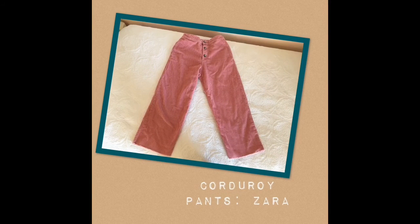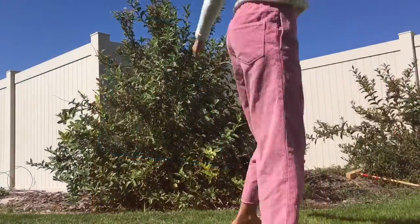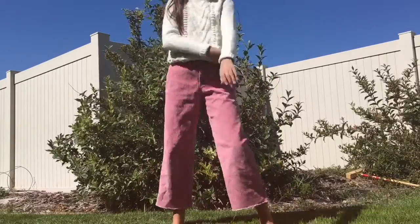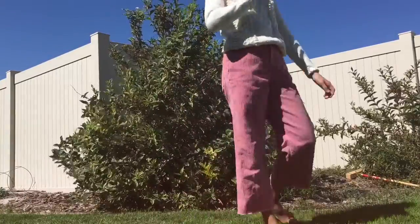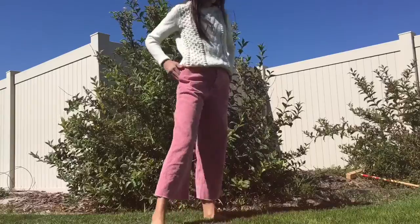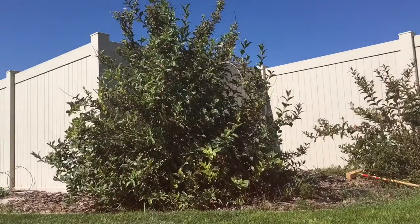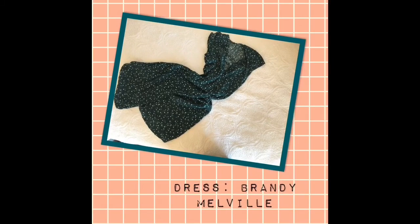These pants are from Zara and they are corduroy material with really cute buttons in a pretty pink color. Corduroy is supposed to be really popular this fall so I'm really excited to wear these a ton. Then this sweater — I actually found it at a little thrift shop and it's a Tommy Hilfiger sweatshirt. I just love these together, they're really cute, and I'm super excited to wear this in the fall.